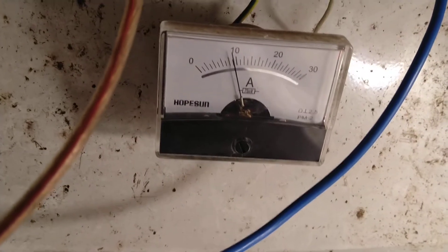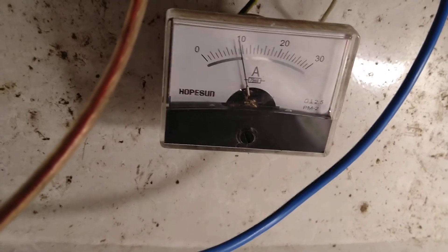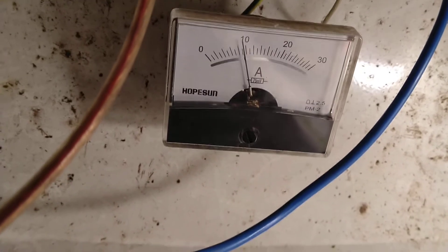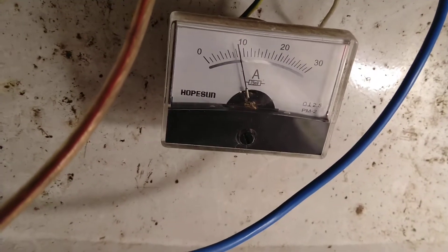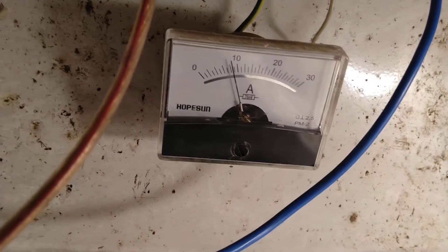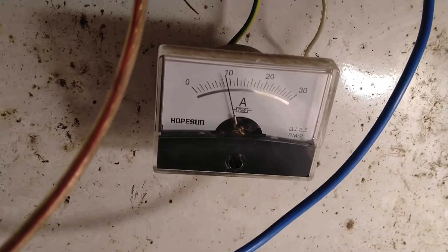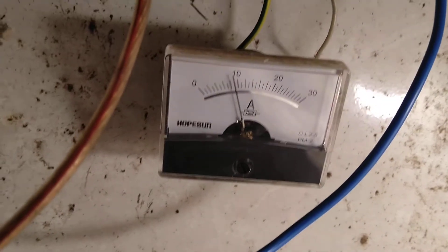Hello everyone! Today we have 10 amps from solar panels coming. Two solar panels, each 250 watts. This is solar incoming showing.